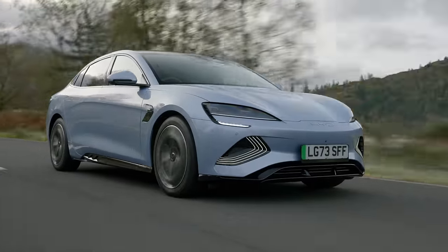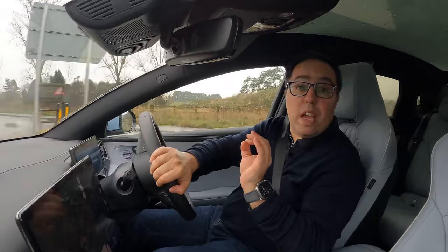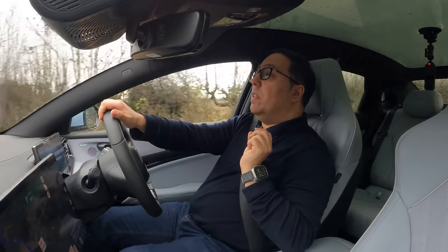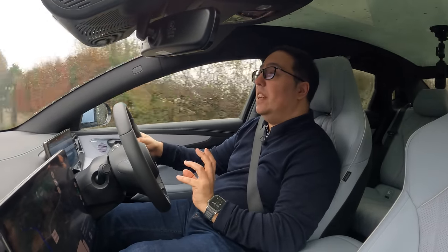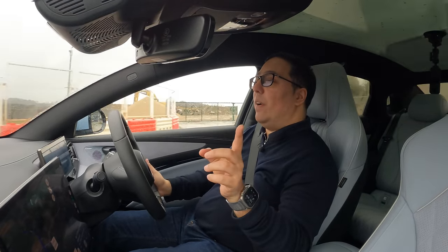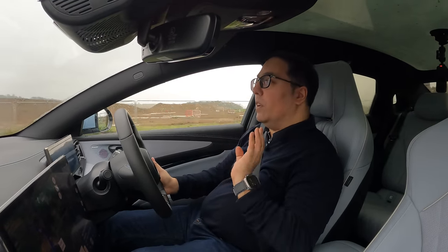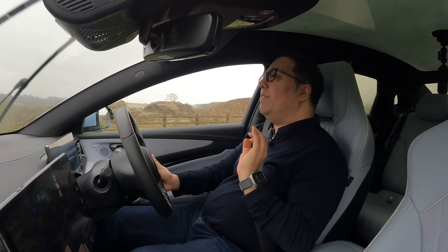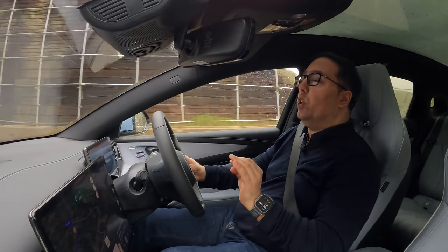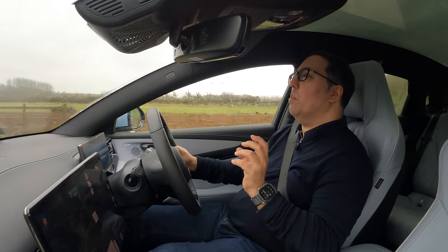This is the price point it's going for — £45,000 for the rear-wheel drive model which has got 313 horsepower, and we have the Excellence version which is all-wheel drive with 530 horsepower. This can do 0 to 60 in about five and a half seconds, but I'm sure it'll be faster. This car just goes when you put your foot down — it just goes. This feels way, way faster than a 300-ish horsepower car. BYD have fine-tuned that acceleration and performance really, really well.